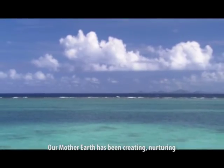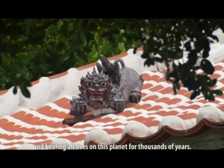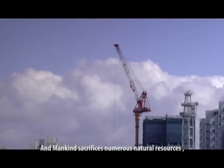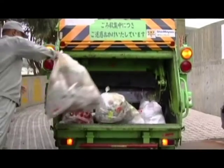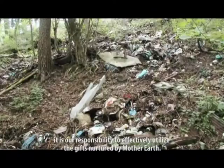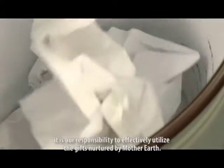Our Mother Earth has been creating, nurturing and healing all lives on this planet for thousands of years. And mankind sacrifices numerous natural resources to obtain convenience. Knowing that most resources are limited, it is our responsibility to effectively utilize the gifts nurtured by Mother Earth.